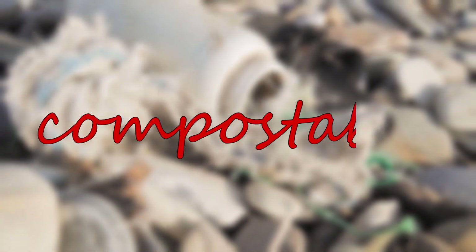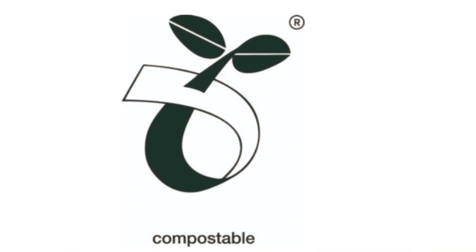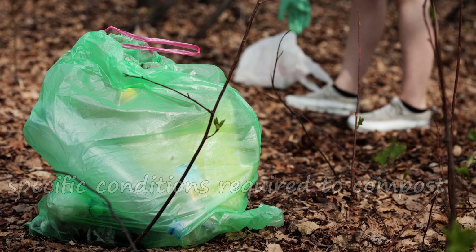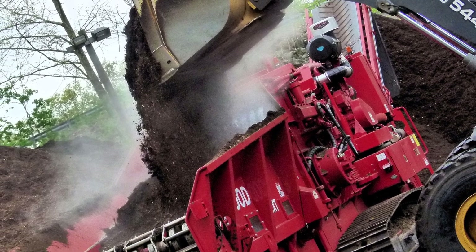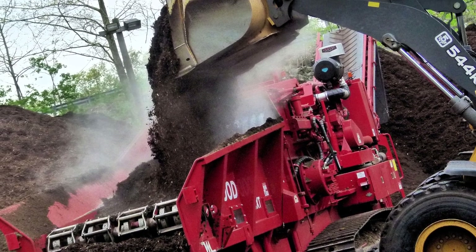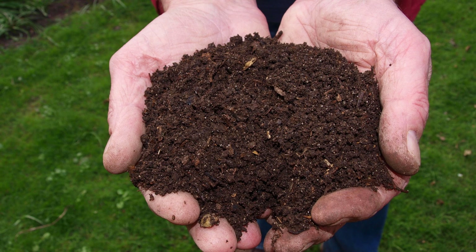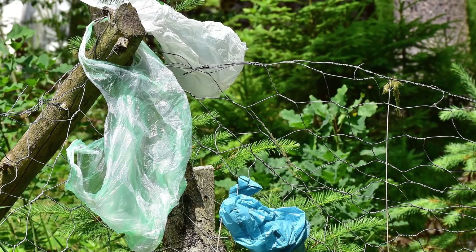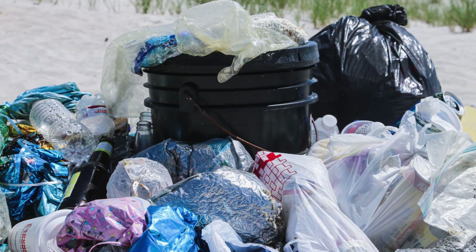Products marked as compostable may be a better option. There are certifications like the seedling logo which can help consumers be sure of a product's claims. But again there is a catch: most compostable plastics require very specific conditions to be composted, which can only happen in specific industrial composting sites that may not be accessible to many. Only a very small percentage of these compostable plastics are suitable for home composting. If the materials are just thrown in the trash or littered, they may take too long to biodegrade — or they never might — and in that case they might just be as harmful as conventional plastics.